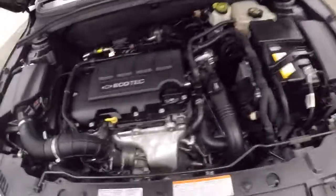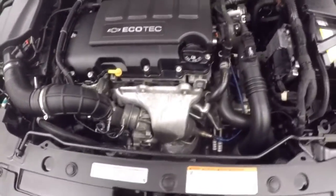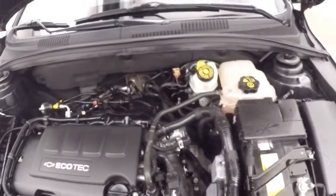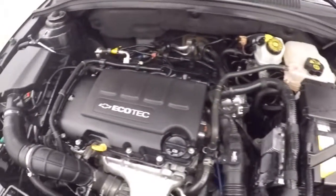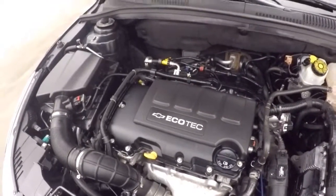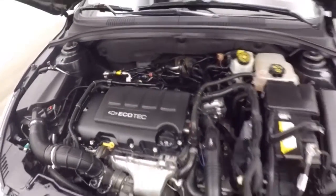People look underneath the hood — there's a 1.4 liter turbo. A little high RPM since it's a cold start and hasn't been running in a while. It's just settling back down. Nice and smooth. Plenty of power.